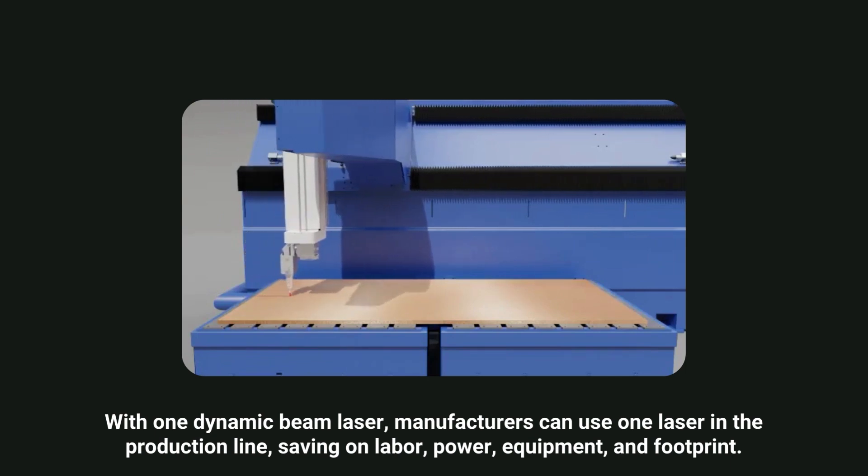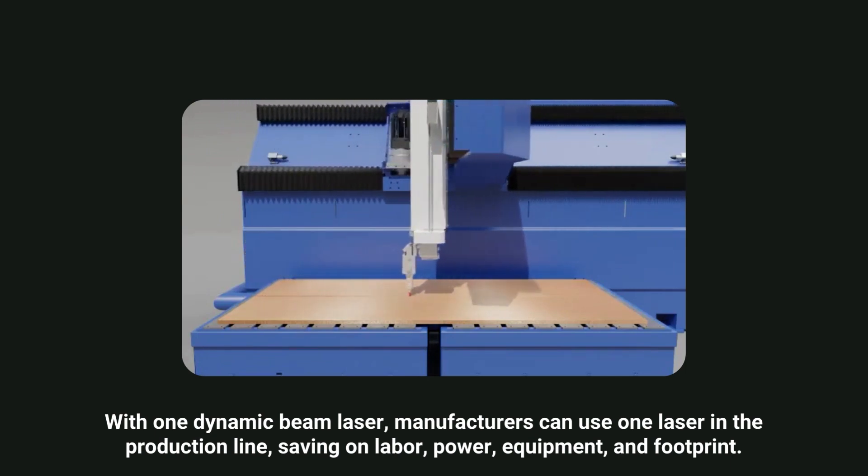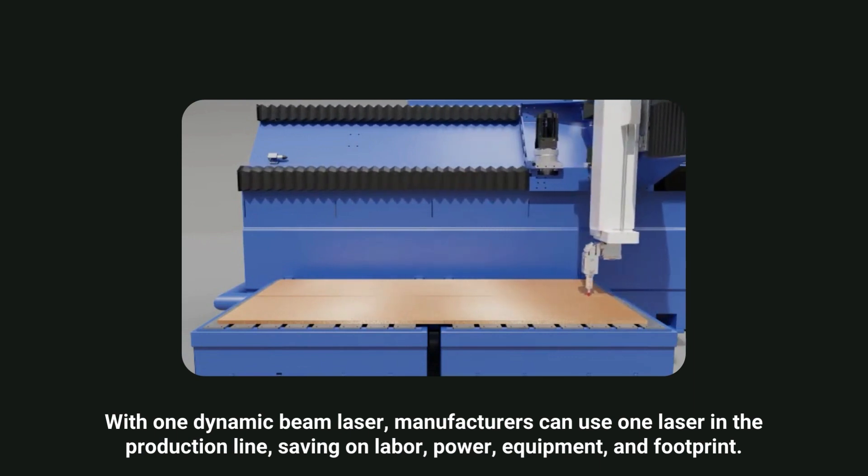With one dynamic beam laser, manufacturers can use one laser in the production line, saving on labor, power, equipment, and footprint.